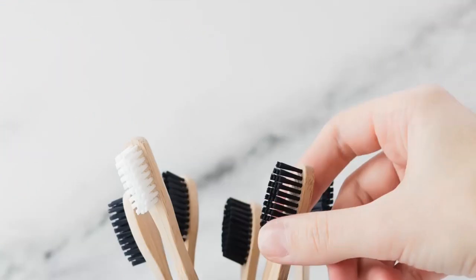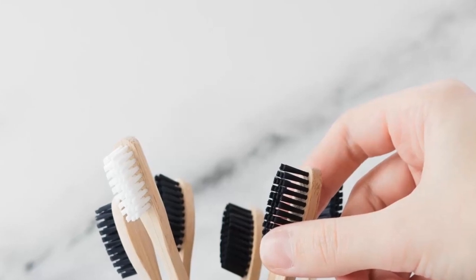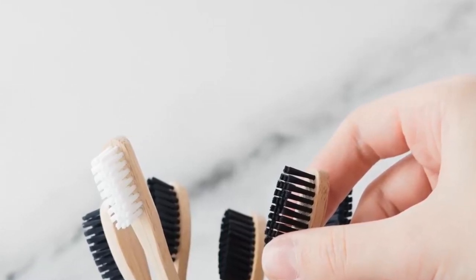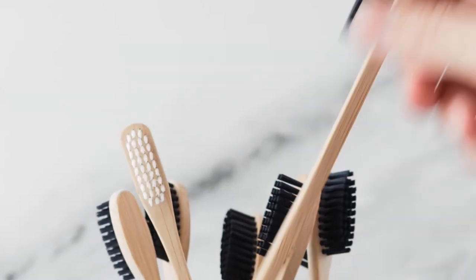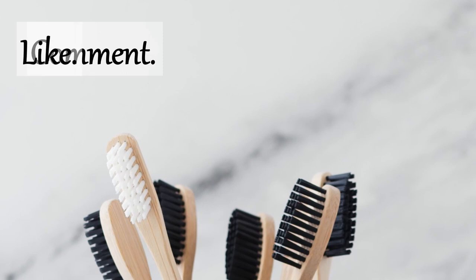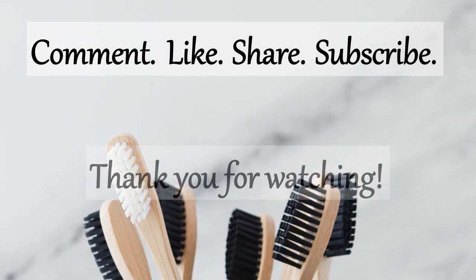I hope this video was informative to you. There is no wonder material that will solve all our problems. It's important to be aware of what we use so that we can try our best to use them with the least negative impact. If you enjoyed this video and would like to see more like this, let me know in the comments and give this video a thumbs up. Also share this video and if you're new here, consider subscribing. Thank you for watching.